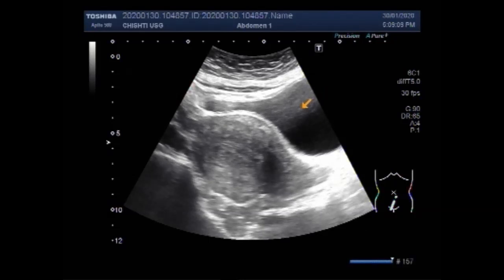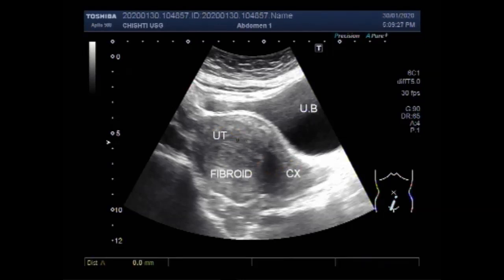The fibroids are mostly round in shape, semi-solid to solid in consistency. The larger fibroid measures about 39.7 mm x 33.6 mm.